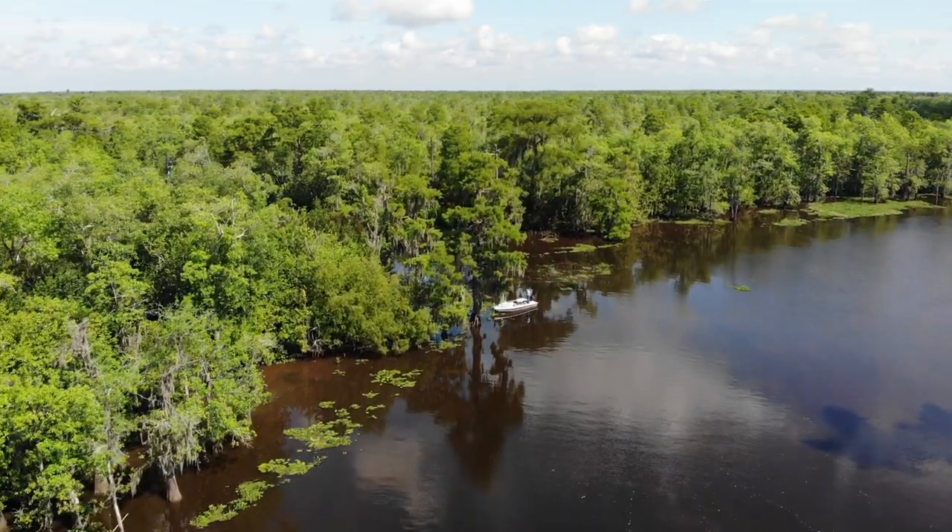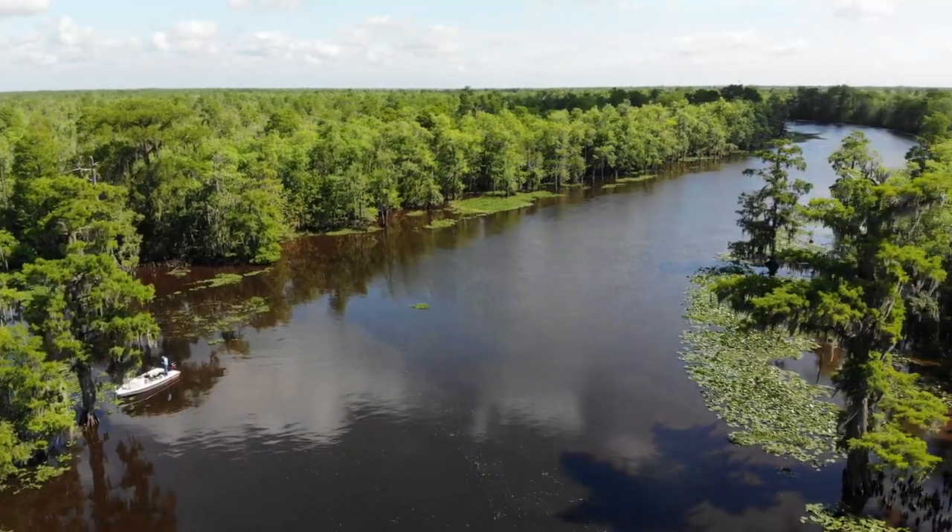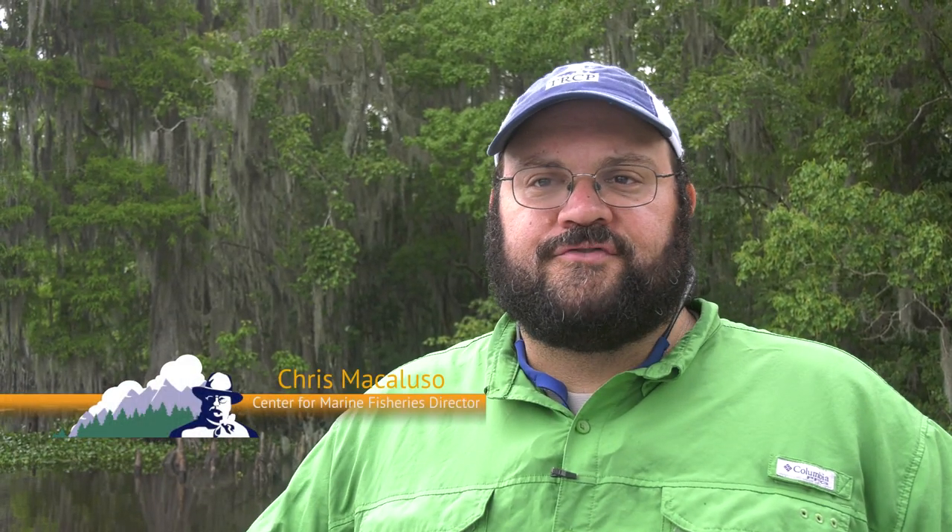If you've driven between Baton Rouge and New Orleans down Interstate 10 or Airline Highway, you know where we are. We're in the Blind River in the middle of the Maurepas Swamp. This is a place where one of the largest coastal restoration projects in Louisiana history is going to take place, using money from the Deepwater Horizon oil spill that took place 10 years ago.